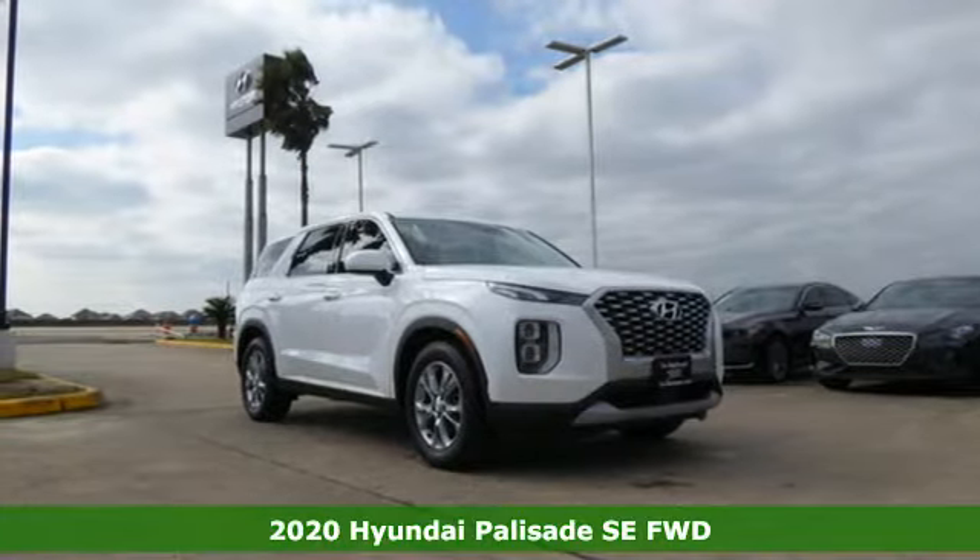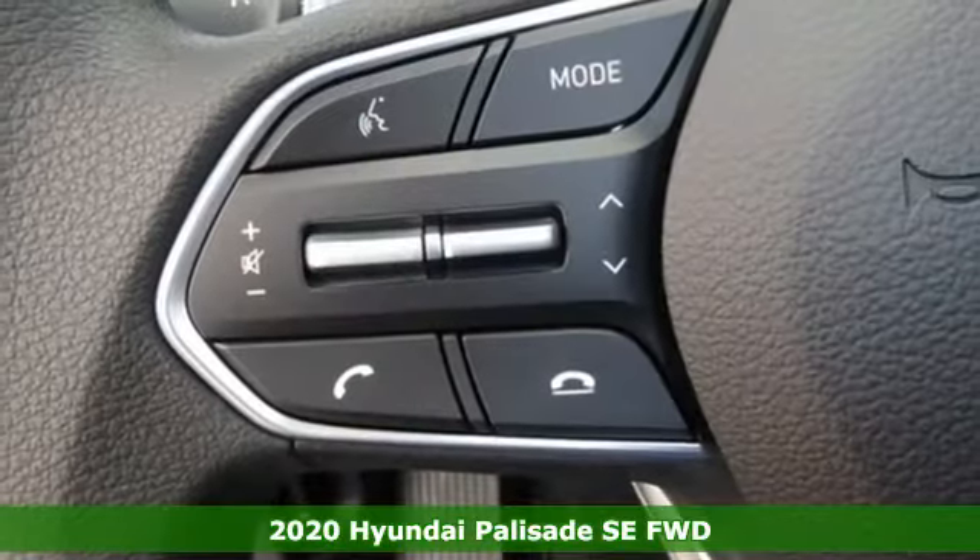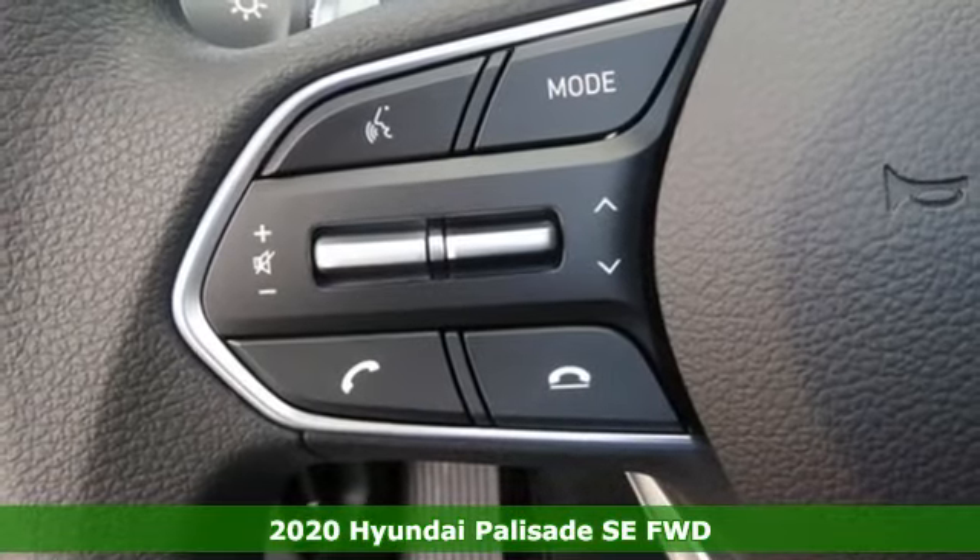Here's a new 2020 Hyundai Palisade. Challenging convention to find a better way. It's the Hyundai way.